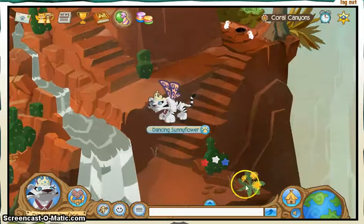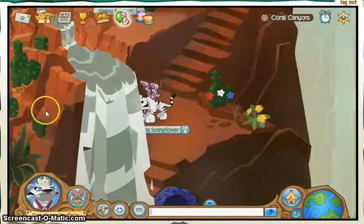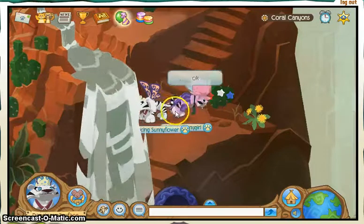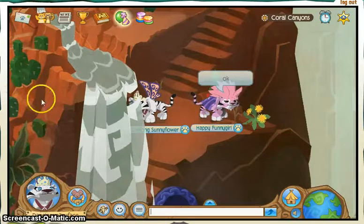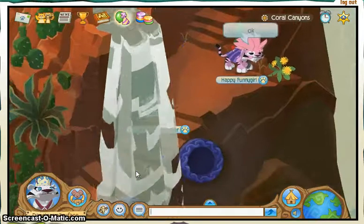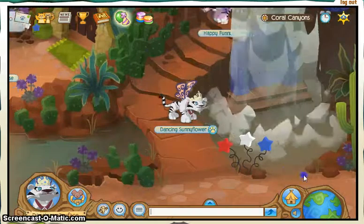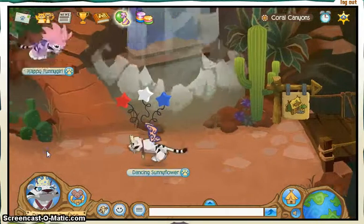We click on this yellow flower right here. And as you can see, there's a rattlesnake right there — it's a bit bigger. There's my best friend right there. You can see the rattlesnake right there. Then come down here to the big cactus thing and click on it.